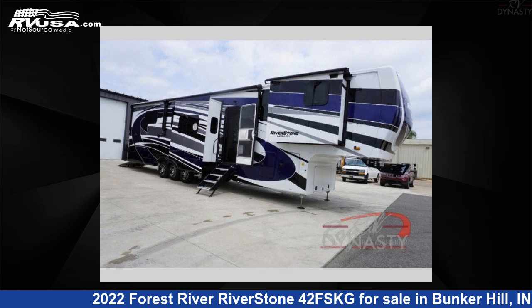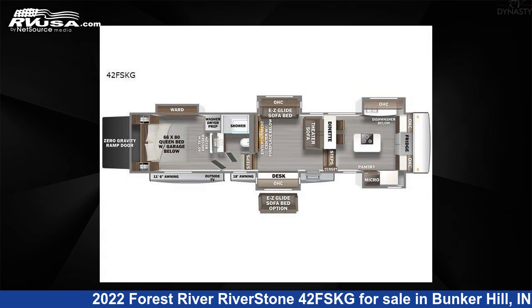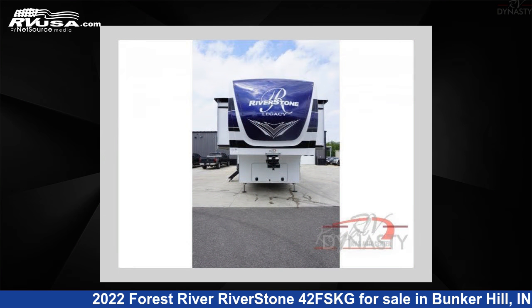This 2022 Forest River Riverstone 42FSKG is a toy hauler RV. It is located in Bunker Hill, Indiana 46914 and is offered for sale by RV Dynasty.